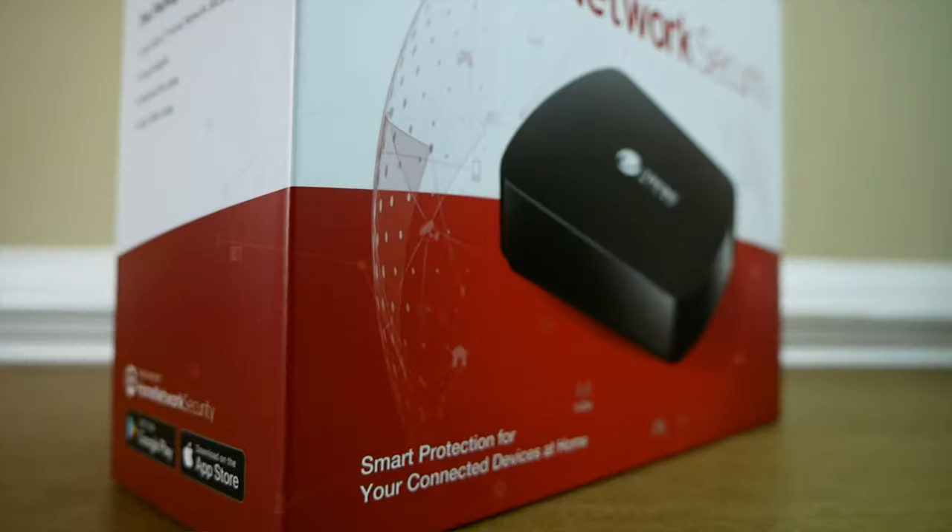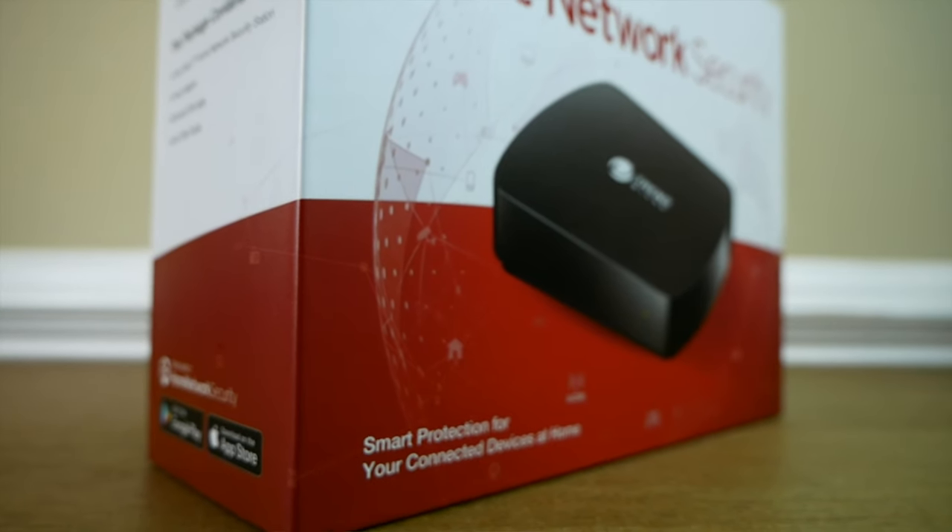Trend Micro, if you've never heard of them, they are a global leader in the cybersecurity space. This isn't just some no-name brand that wants you to plug a device into your router and look at all your traffic. This is a company that's been around for a long time, well known in the security and IT world, mostly known for their antivirus and security software. They're a well-known and trusted brand that's made this new product to protect your entire house and watch for vulnerabilities across all your products.